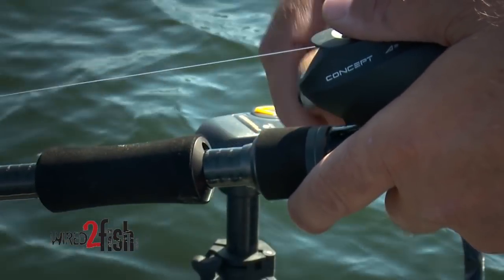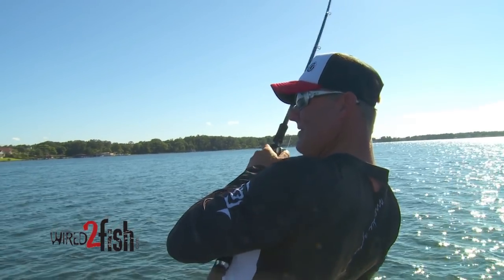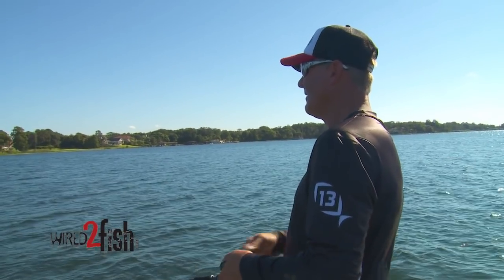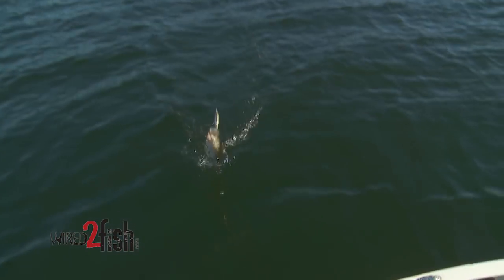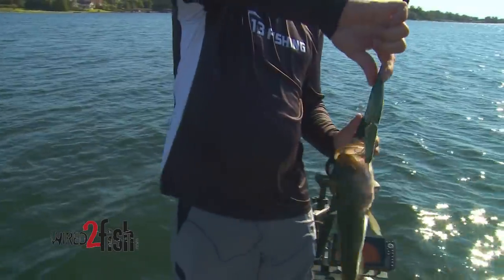Nope, nope, nope — not the one we're looking for, but it's a bass! What about that? I think the bait's about as big as he is.